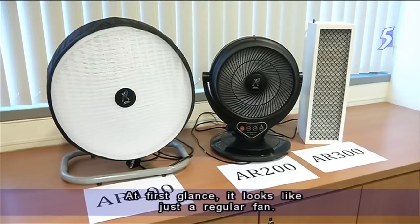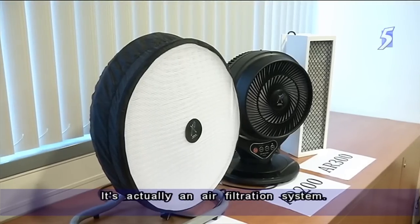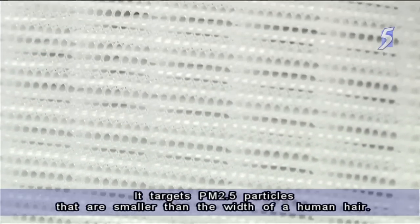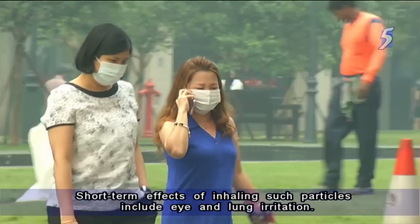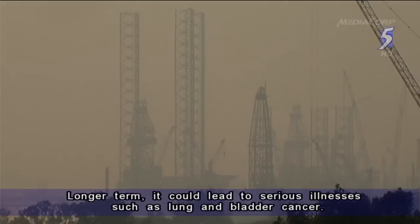At first glance, it looks just like a regular fan. It's actually an air filtration system. It targets PM2.5 — particles that are smaller than the width of a human hair. Short-term effects of inhaling such particles include eye and lung irritation. Longer term, it could lead to serious illnesses such as lung and bladder cancer.